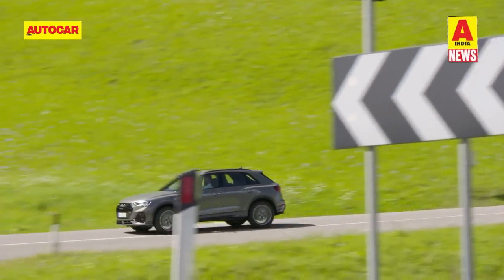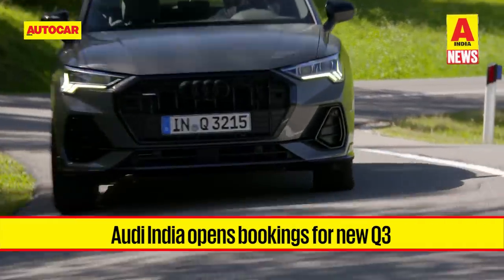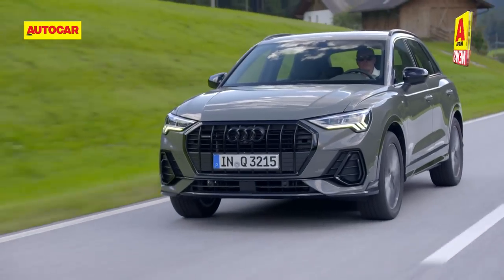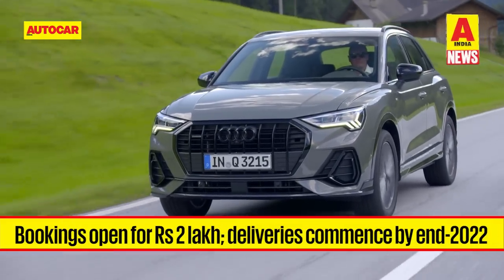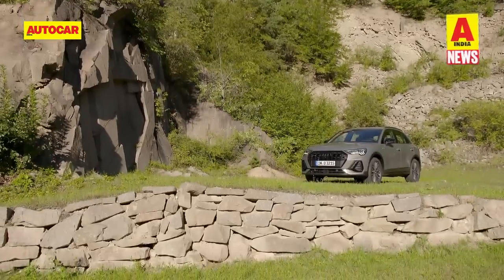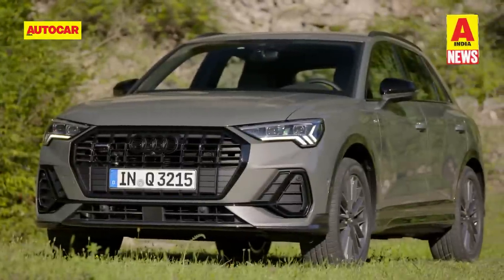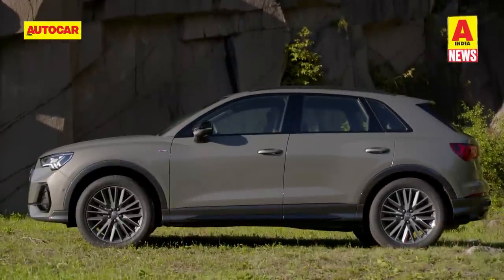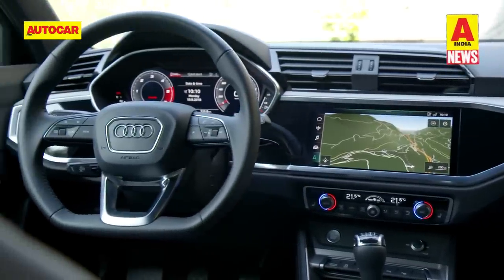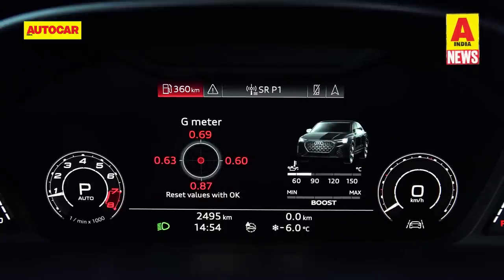At long last, the Audi Q3 will be back in India. Audi has announced the opening of bookings for its compact luxury SUV ahead of the model's launch next month, with a booking amount of Rs 2 lakh and deliveries set to commence by the end of 2022. The Q3 sports sharp creases and crisp lines, is marginally larger than the original and promises more interior space. The stylish dashboard includes a 10.1-inch touchscreen infotainment system and a 12.3-inch virtual cockpit digital instrument cluster.